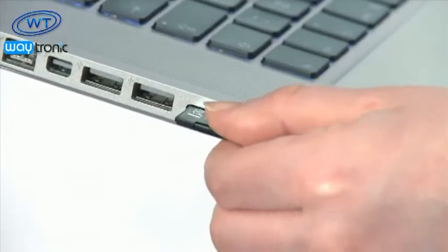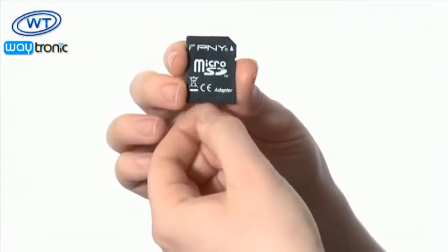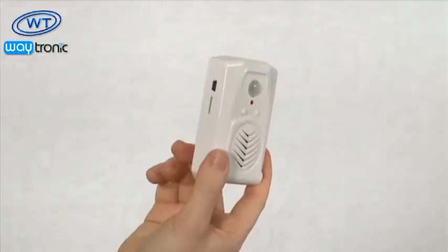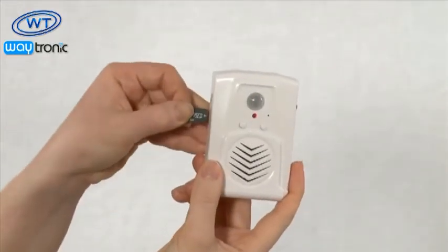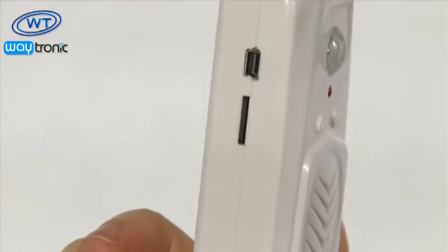Upload your own speech, music or sound effects to customise your PIR Motion Sensor. It's a simple process to transfer up to two minutes of high quality MP3 sound files onto the internal memory of the sensor. You can update your messages as many times as you wish.